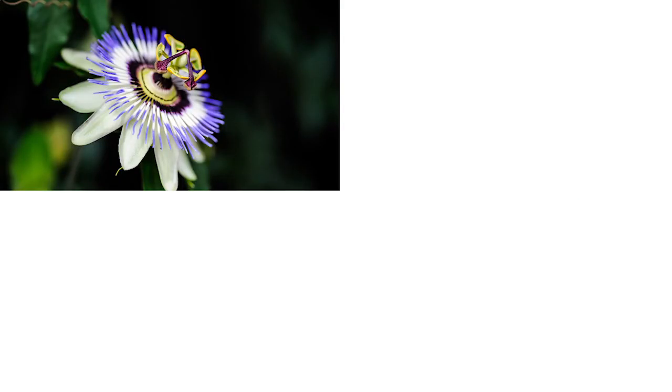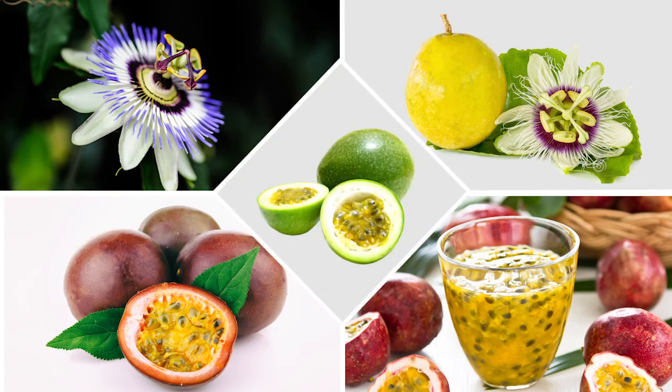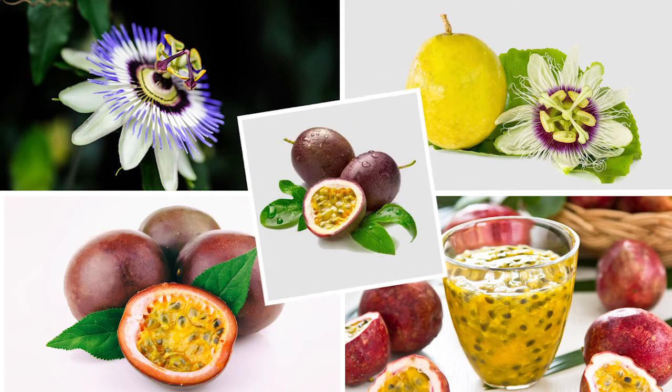Passion fruit is an intriguing and mysterious fruit that has a surprising number of health and medicinal benefits for those fruit lovers who add it to their diet.